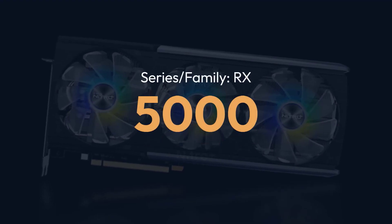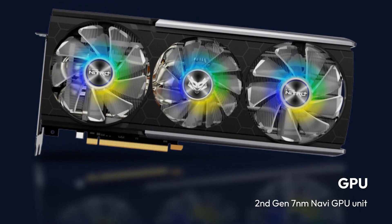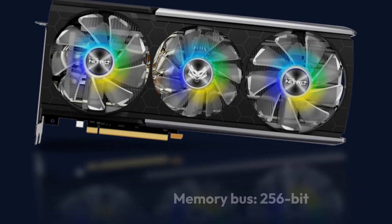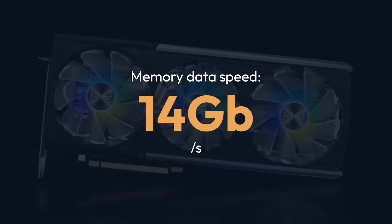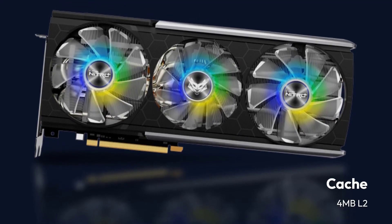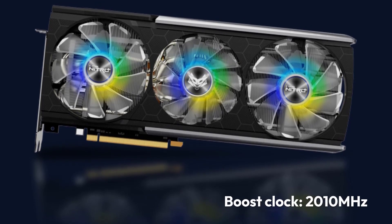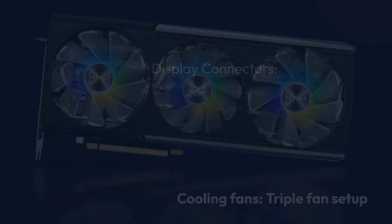Sapphire RX 5700 XT Nitro Plus Specifications — Brand: Sapphire. Series: RX 5000 Nitro Plus. GPU: 2nd Gen 7nm Navi. GPU Architecture: AMD RDNA 2 Architecture. Memory: 8GB GDDR6. Memory Bus: 256-bit. Memory Data Speed: 14GB/s. Stream Processors: 2560. Cache: 4MB L2. Base Clock: 1,770MHz.